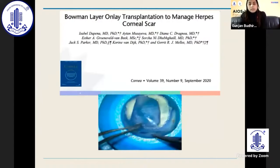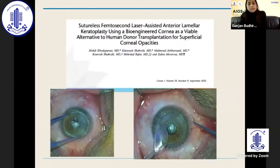Coming on to transplantation techniques: Bowman layer-only transplantation can be used to manage herpetic corneal scars. Previously used in keratoconus patients, it can now be used for corneal scars as well. There is also sutureless femtosecond laser-assisted anterior lamellar keratoplasty using a bioengineered cornea as a viable alternative to human donor transplantation for superficial corneal opacities — especially useful given that many eye banks were not functioning during COVID.